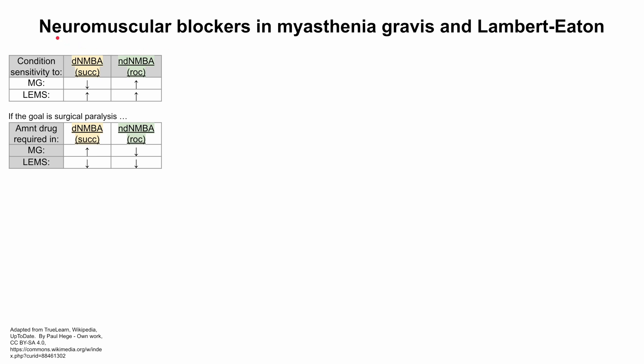This is a review of how neuromuscular blocking agents work in neuromuscular disorders like myasthenia gravis and Lambert-Eaton myasthenic syndrome. We'll be talking about these two disorders and the two types of neuromuscular blocking agents: the depolarizing neuromuscular blocking agents like succinylcholine, and the non-depolarizing agents like rocuronium.